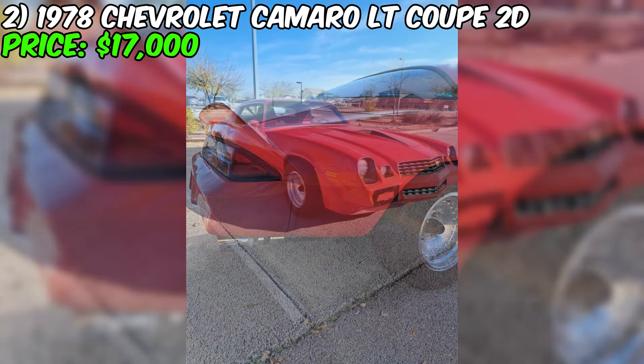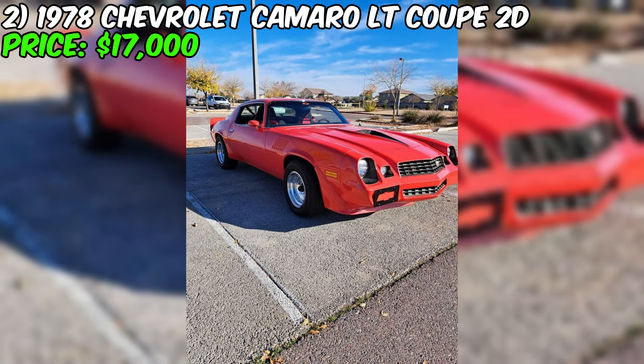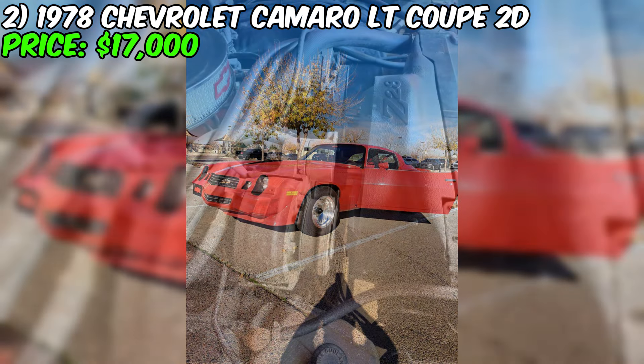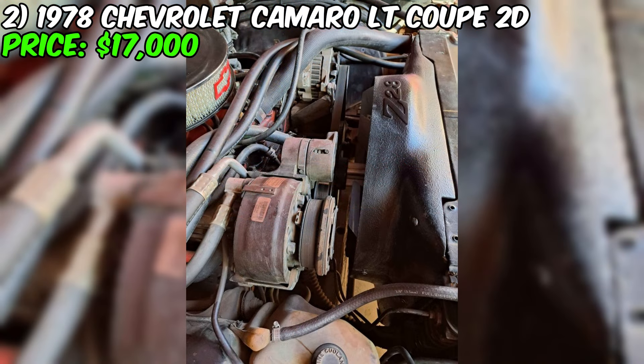The vehicle is equipped with an automatic transmission and runs on gasoline, making it the perfect choice for those who appreciate ease of control and the distinctive driving sensations of that era. The seller emphasizes the unique features of this Camaro, such as the wings and the Z28 logo, which give the car additional appeal and authenticity. It is important to note that the emissions of this car are no longer subject to testing, which simplifies the registration and use process in some states.